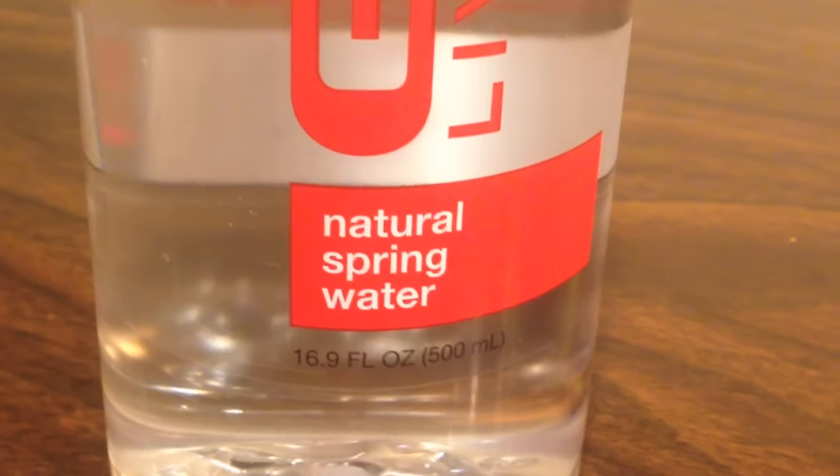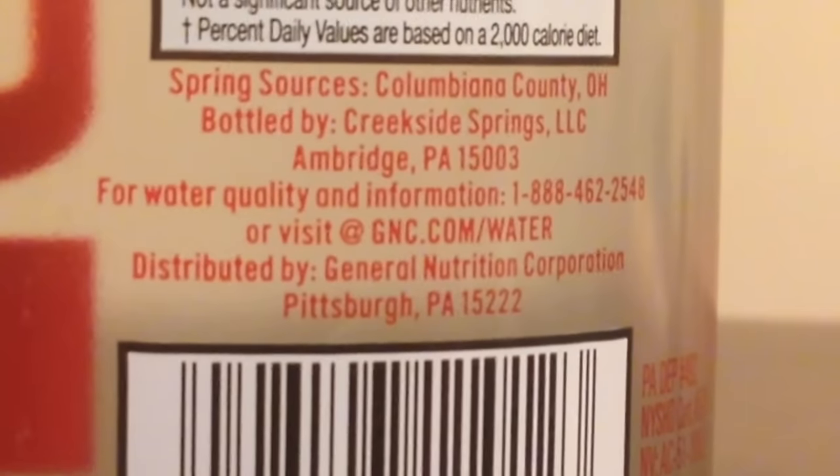The Iceland Vitamin Shoppe one says the bottle is BPA-free. The GNC bottle doesn't say. I actually contacted GNC and asked if the bottle was BPA-free. They said they don't know. I asked them if there's fluoride in the GNC water and they said they don't know. So their customer service was not very helpful with that, and the bottle doesn't really say a whole lot about it.